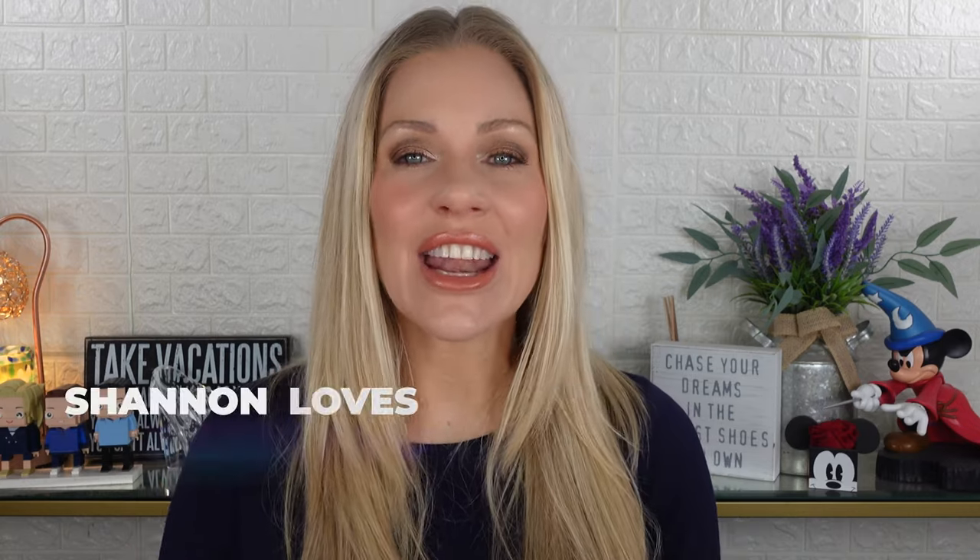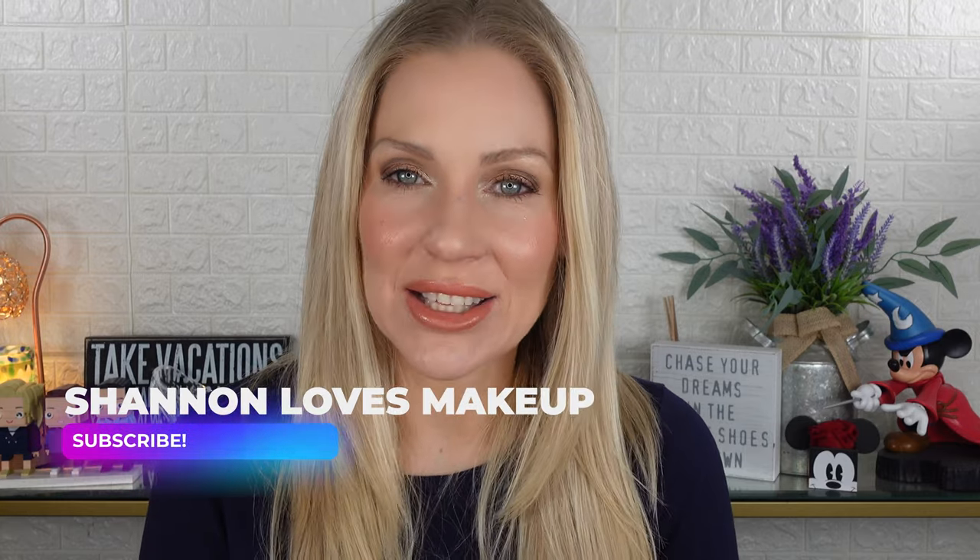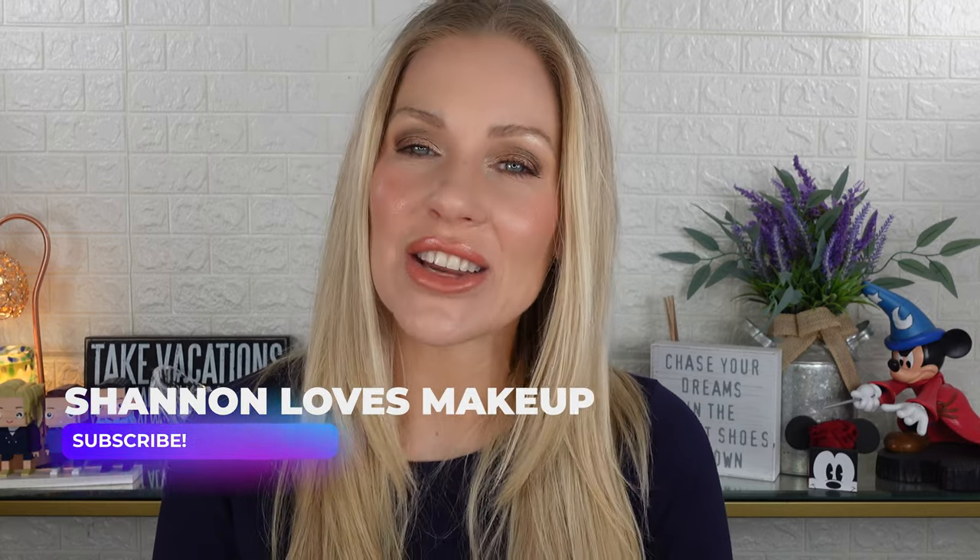You can purchase Charlotte Tilbury at Sephora, and now Charlotte Tilbury is also at Ulta Beauty. Save those Ulta points and you can get Charlotte Tilbury at Ulta Beauty as well. If you like this video, click like and subscribe so you get a notification every time I post a new video. Bye everyone!